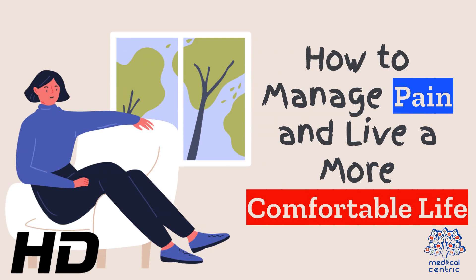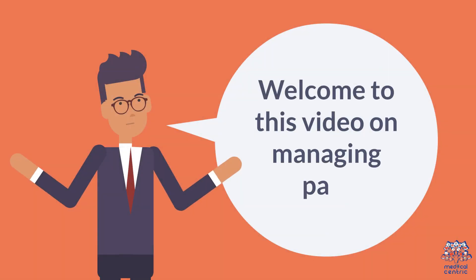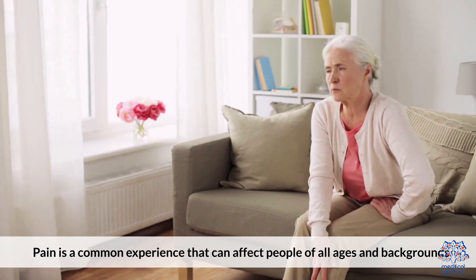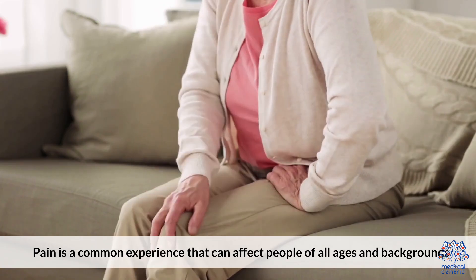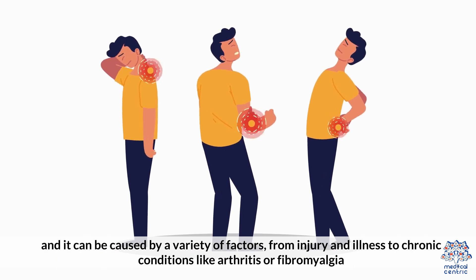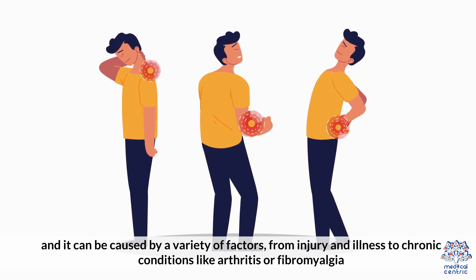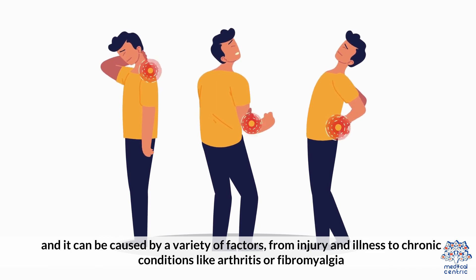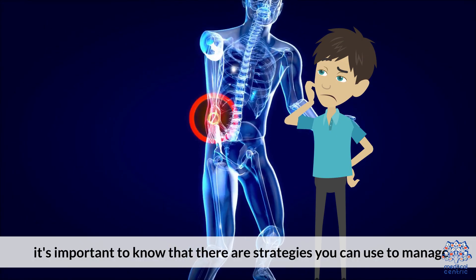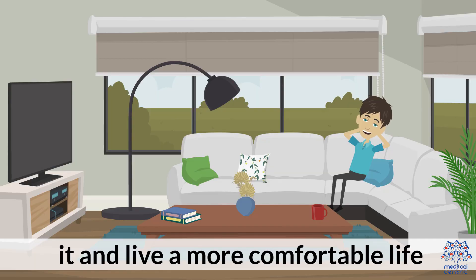Today's video topic is how to manage pain and live a more comfortable life. Pain is a common experience that can affect people of all ages and backgrounds, and it can be caused by a variety of factors, from injury and illness to chronic conditions like arthritis or fibromyalgia. Whatever the cause of your pain, it's important to know that there are strategies you can use to manage it and live a more comfortable life.